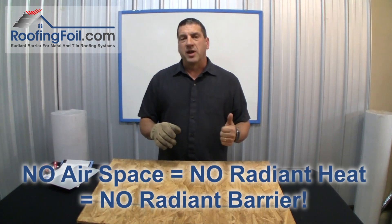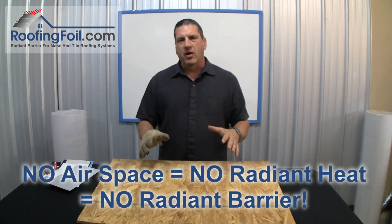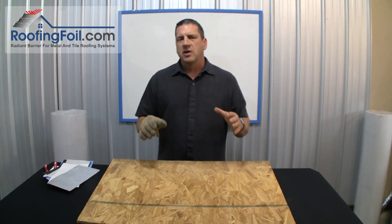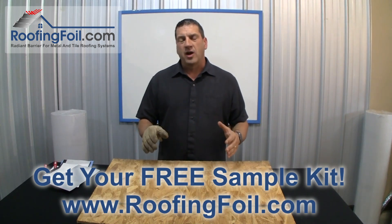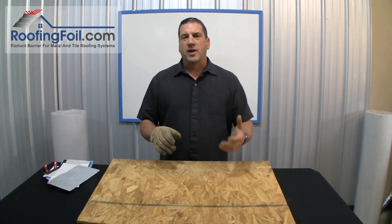In conclusion, remember this: no airspace equals no radiant heat equals no radiant barrier. You cannot have a radiant barrier without that airspace. If you have any questions or comments, visit roofingfoil.com or give us a call — we'll be glad to help with your questions or technical applications.